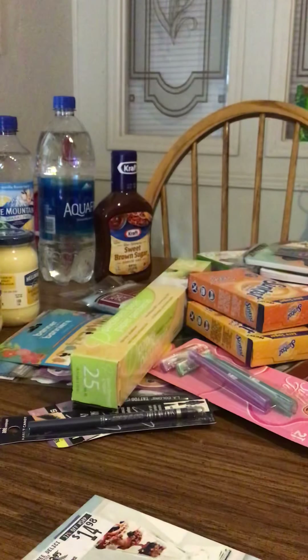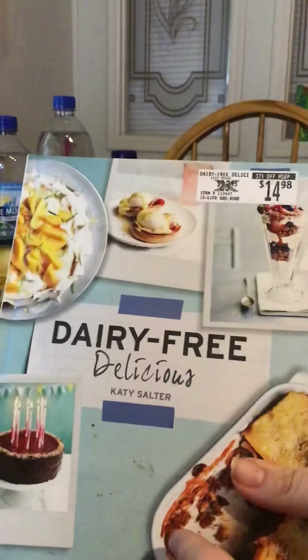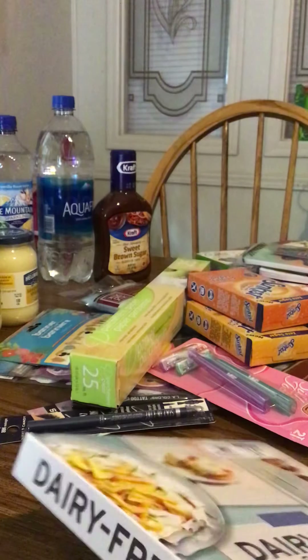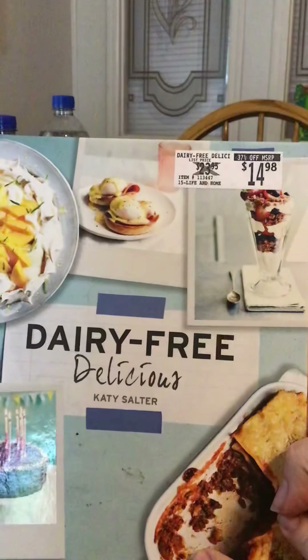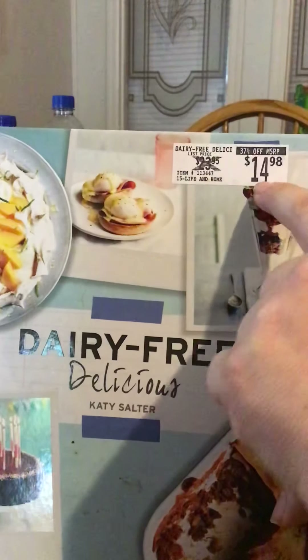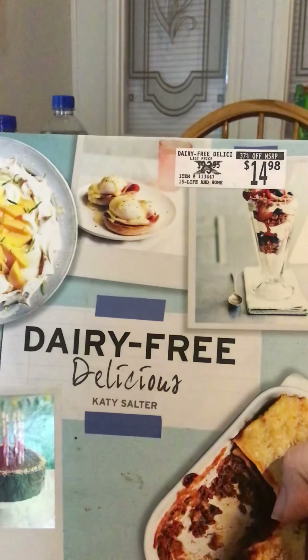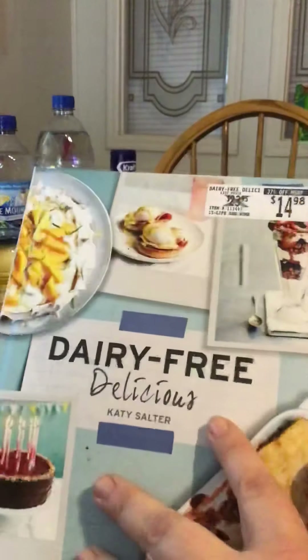And then I found another recipe book. This one is Dairy Free Delicious by Katie Saltzer. This one originally went for $14.98 and I got it for a dollar. It looks like something that might have come from Barnes and Noble or maybe Walmart. I like to eat a lot of dairy free myself due to issues I have, so it looks like there's a lot of good recipes in here. It's a really thick book. So yeah, I got those two books.